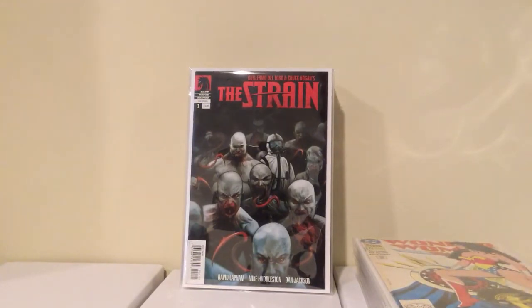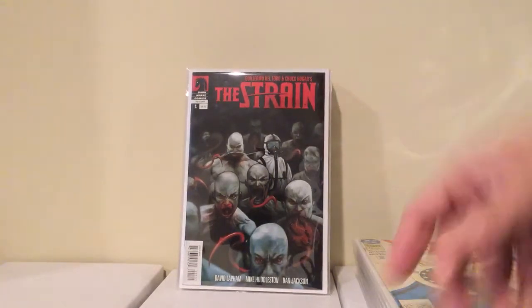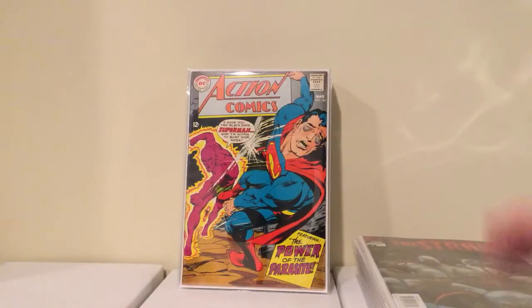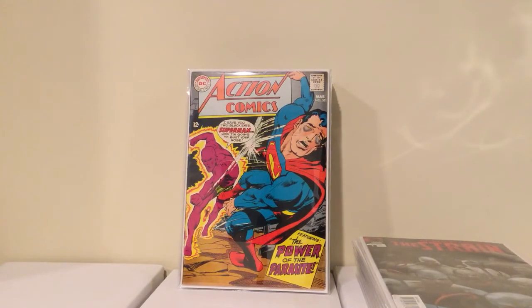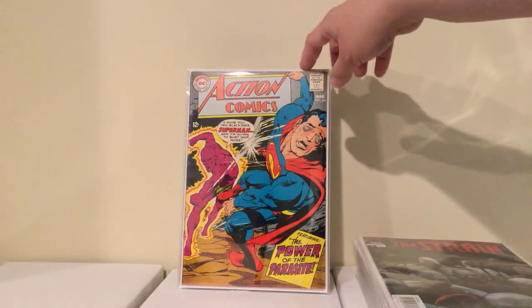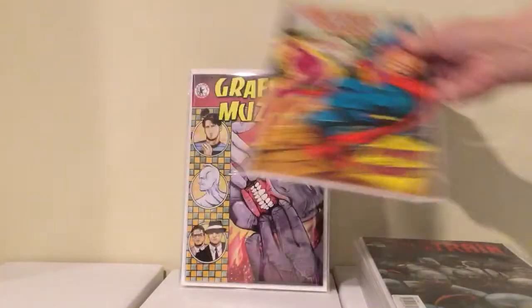I found The Strain number 1 for $10 — I wanted to find it cheaper somewhere but 10 bucks is not that bad because it still goes for more than that. I picked up Action Comics number 361, the Neal Adams cover, second appearance of the Parasite. I like the black eyes — he actually gets his ass kicked in the comic the same way shown on the cover, which is unusual and pretty cool. It was a nice copy too.